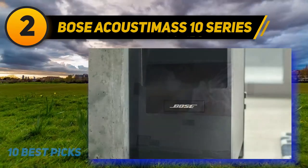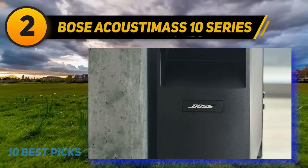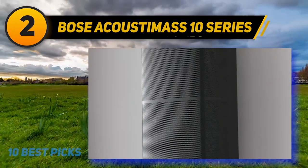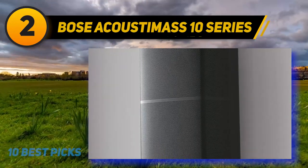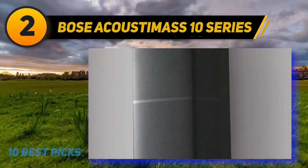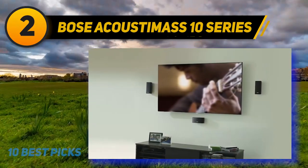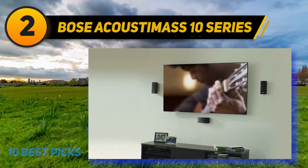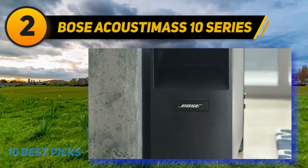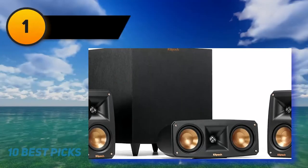While the Bose Acoustimass 10 Series V is an exceptional home theater system, it does have one major downside: cables. You will have cables going from the receiver to the module and then to each speaker. These cables can be hidden, but it is something to keep in mind. It's unclear why Bose didn't add an amplifier to the Acoustimass module to connect via a single HDMI or optical cable directly to your TV. While this is a sticking point, it's not a reason not to purchase — the sound quality is excellent and the compact design means the speakers take up very little room.